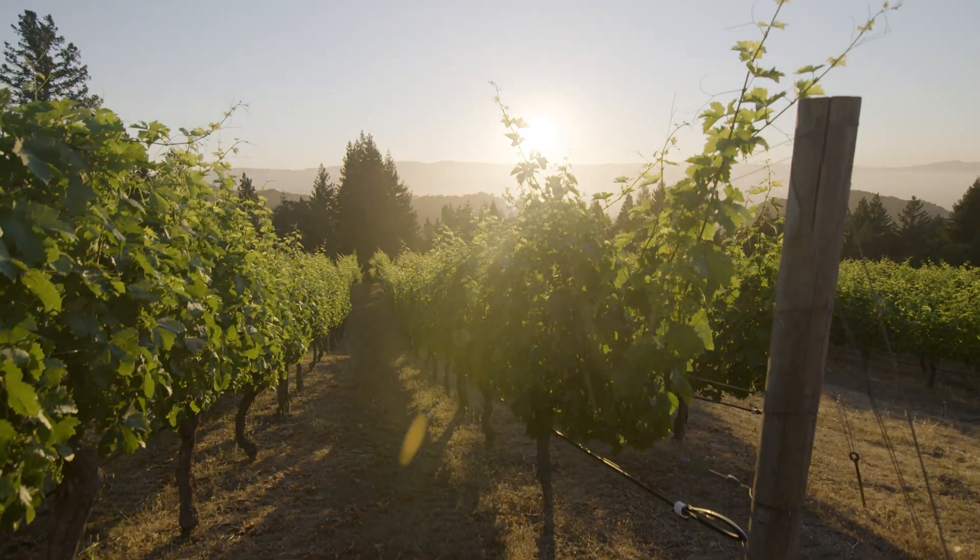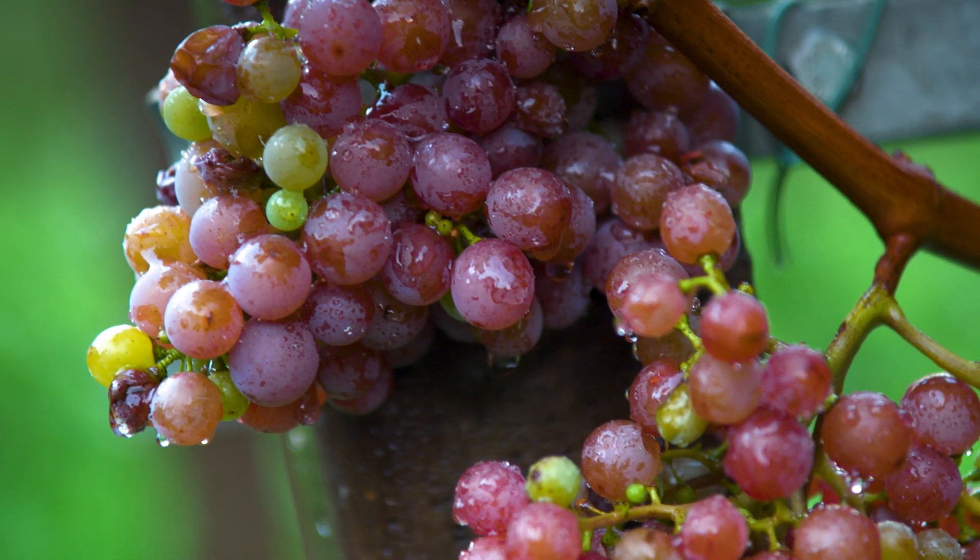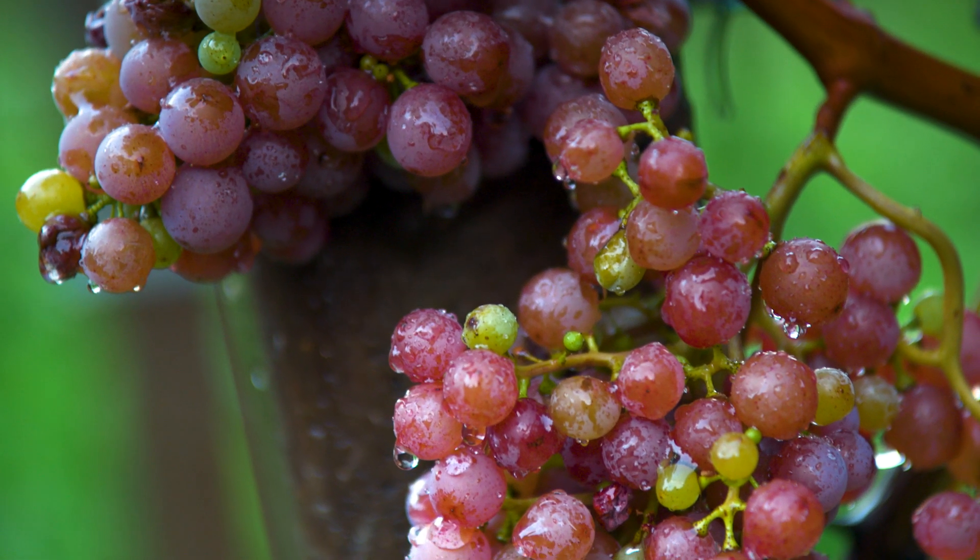Even a vine needs to rest at some point to keep producing its best work. A healthy vine can have a productive lifespan of well over 50 years, producing an incredible crop of grapes harvest after harvest.